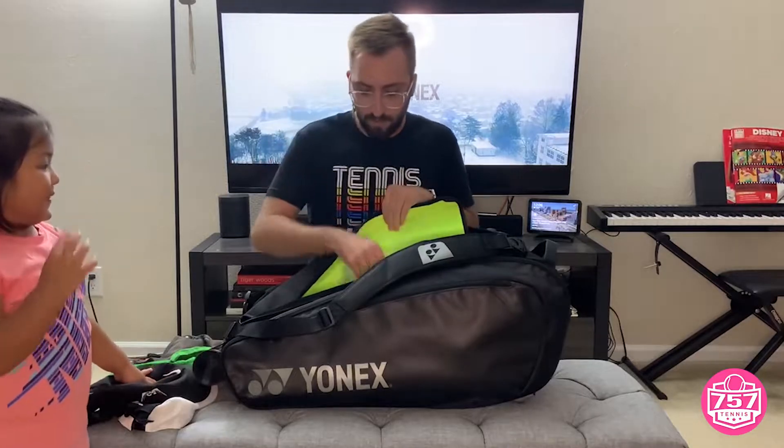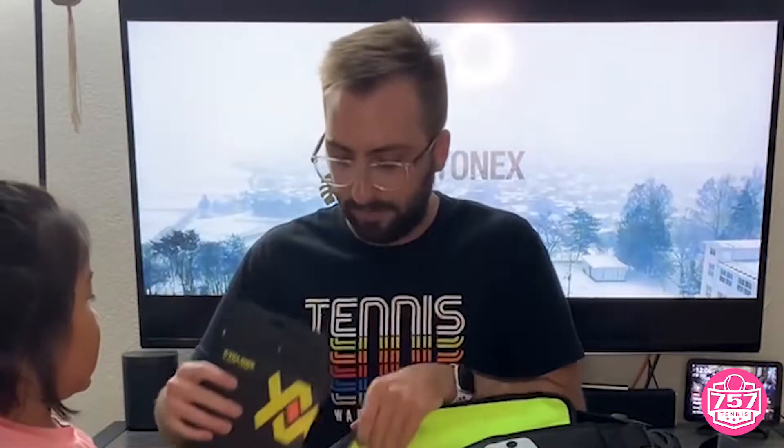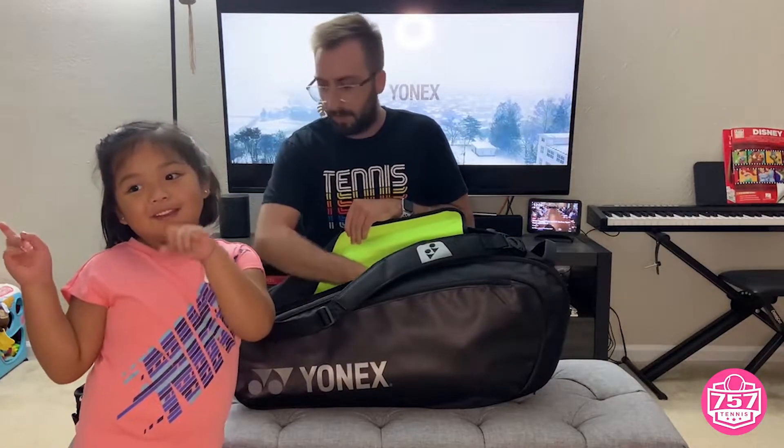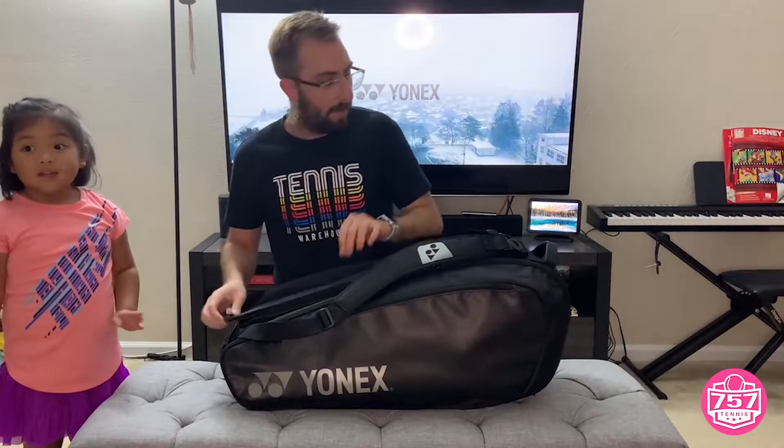We have some Wilson Pro Overgrip. Some Vocal Cyclone 17 string. It all fits in here nicely in this duffel middle compartment.